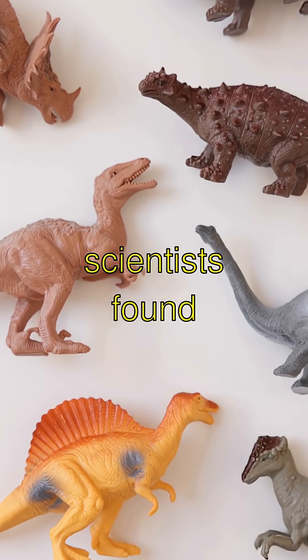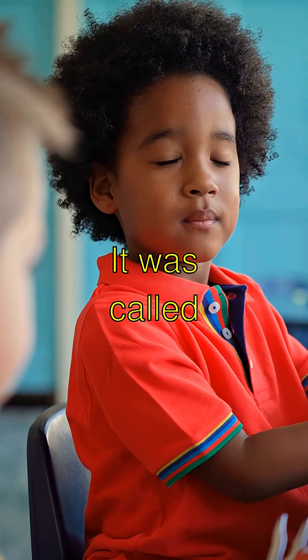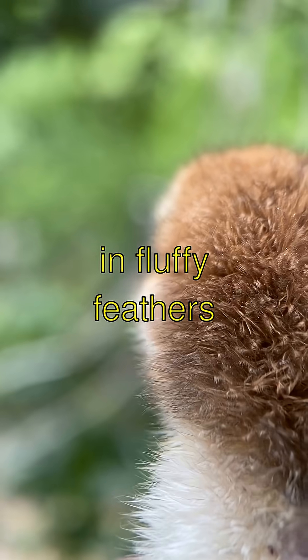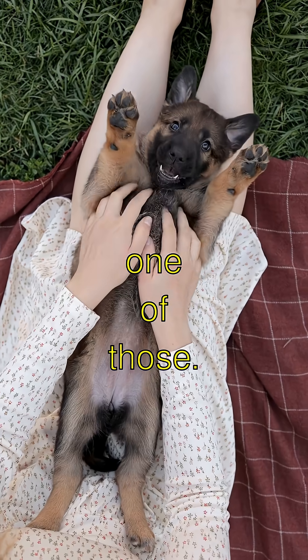Did you know some scientists found a super cool dinosaur fossil with preserved feathers? It was called the Anteornis, and it was covered in fluffy feathers like a bird. Imagine petting one of those.